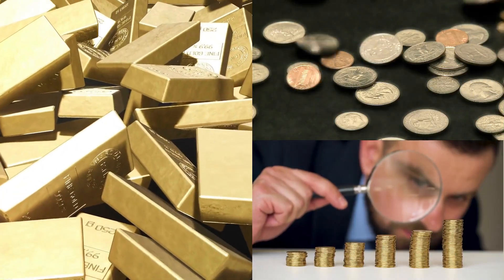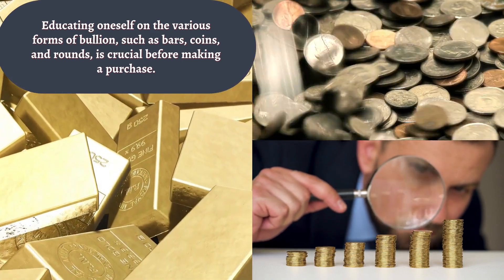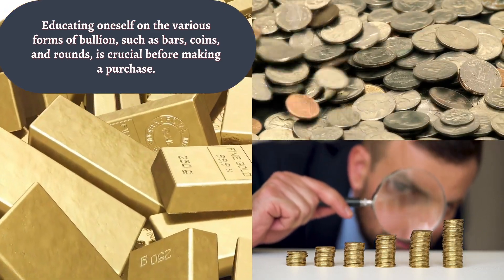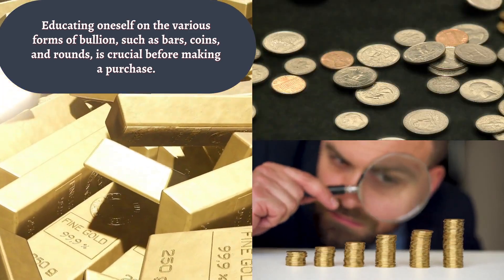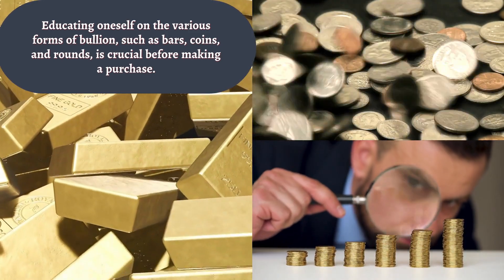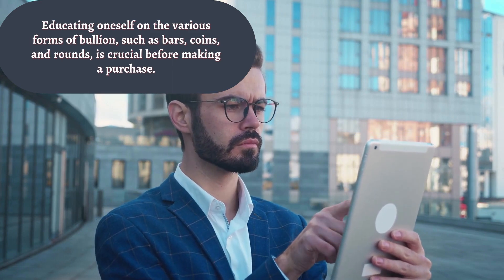Before making a purchase, it's crucial to educate yourself on the various forms of bullion available. This includes bars, coins, and rounds. Each has its own set of advantages and considerations, such as liquidity, premiums, and purity. Take your time to understand the market and make informed decisions that align with your investment goals.